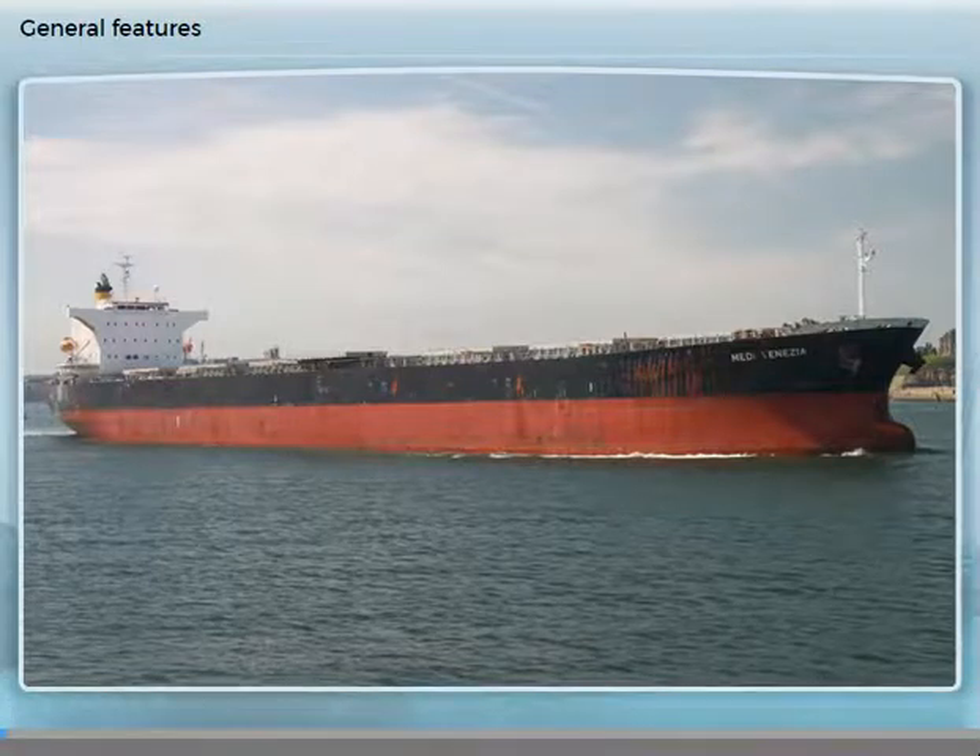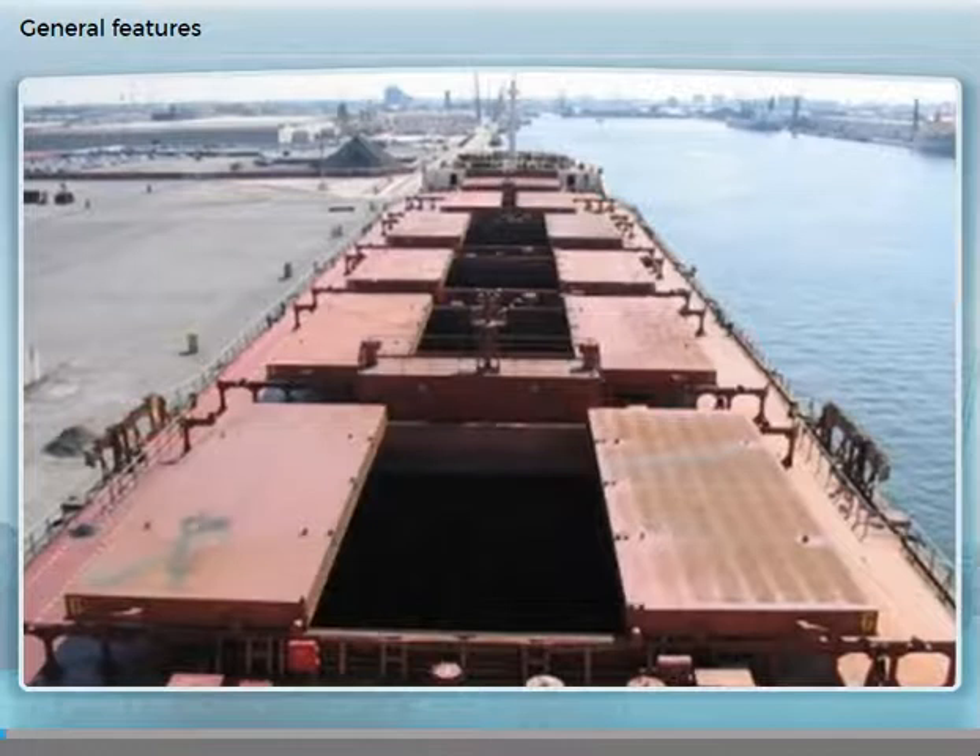Single weather deck with accommodation and machinery aft. Each hold has a large hatch, closed with steel covers, designed to allow fast cargo discharge.